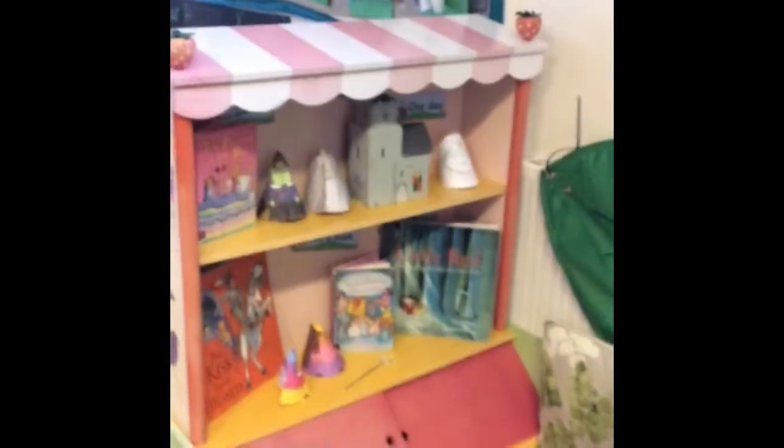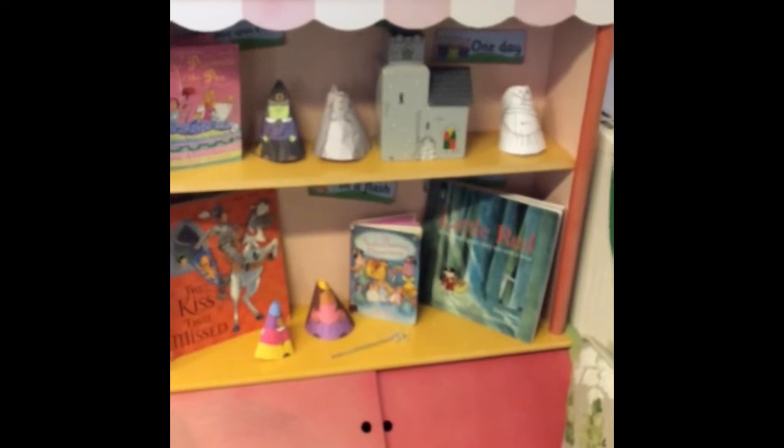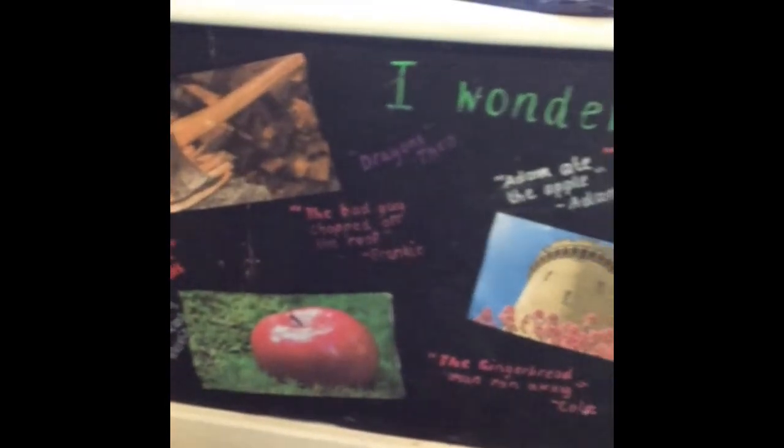On the other side of our book nook we have resources linked to traditional tales, and children have made their own traditional tale characters to reflect our theme. Themes in Green class are very much child-led — quite open-ended — and we follow the children's interests as much as we can. Our current theme is 'What happened once upon a time?' — we pose that question to the children and base our planning and provocations on their ideas, which include lots of castles and princesses.